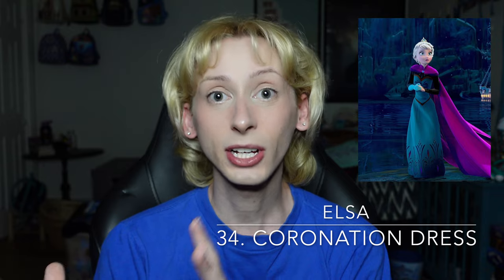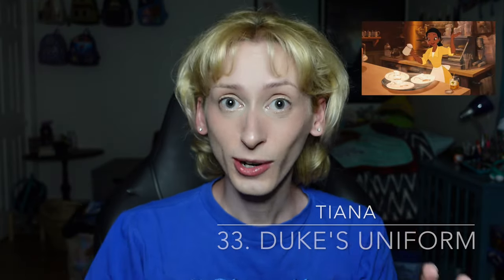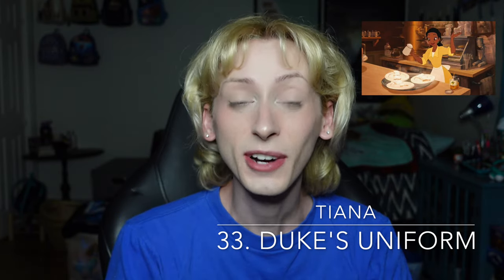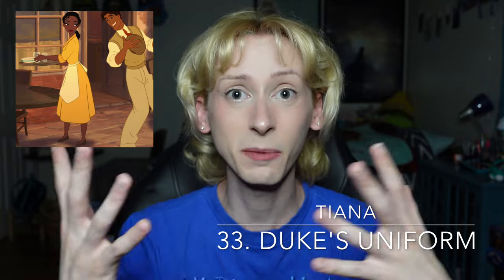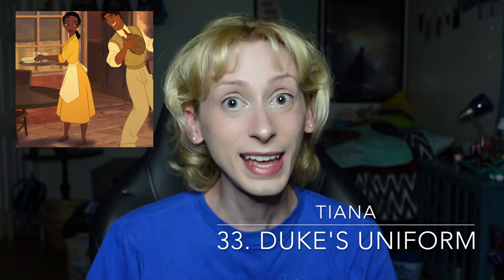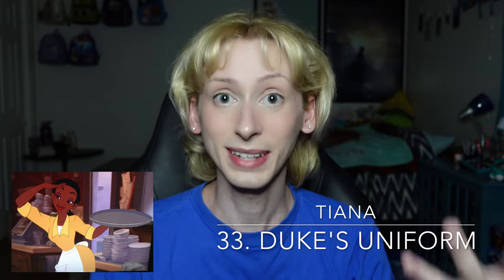Moving on up to number 34 is Elsa's coronation dress from Frozen 1. I like this dress, though it does feel a little constricting on Elsa — and the reason for this is because it's meant to be. She wears this dress at the very beginning of Let It Go, and once she has her dress transformation, she just feels and seems so much freer in her energy. But overall I do think it is very pretty on her; I think she looks very regal and queen-like, which is the point of the dress. Moving on up to number 33 is Tiana's Duke dress from The Princess and the Frog. We actually see Tiana get to go to work in this dress. I really like the color on her — I think she looks fantastic, especially when she's not meant to be a glamorous girl yet. This uniform shows that she is hardworking and that she is going to do what she can in order to achieve her dream. I think this simple dress looks very beautiful on her.